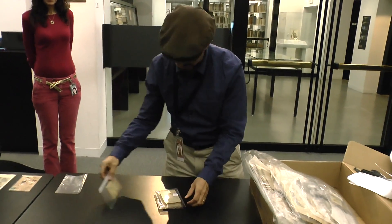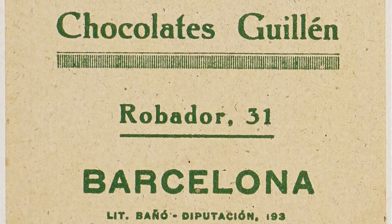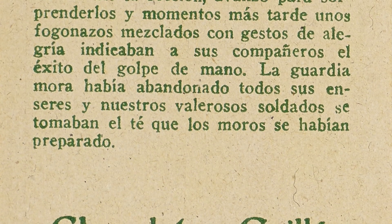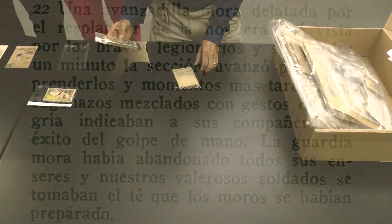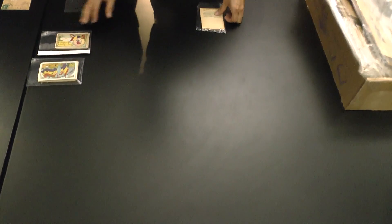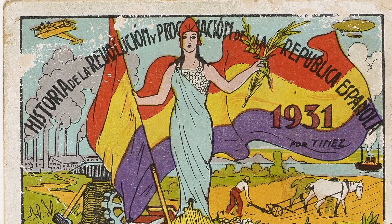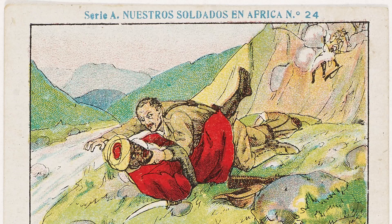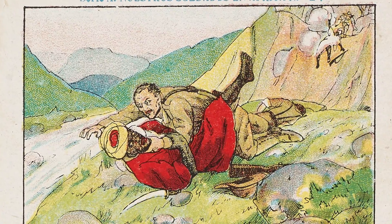This guy specializes in trade cards. These were sort of like the equivalent of cards you would get with bubblegum, oftentimes for cigarettes or chocolates and the like. There were several dealing with the Spanish Social Republic and the Spanish Civil War. So there we have the Caudillo over there, and these are our soldiers in Africa.